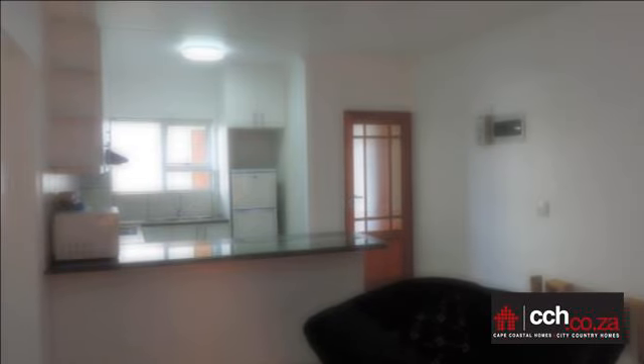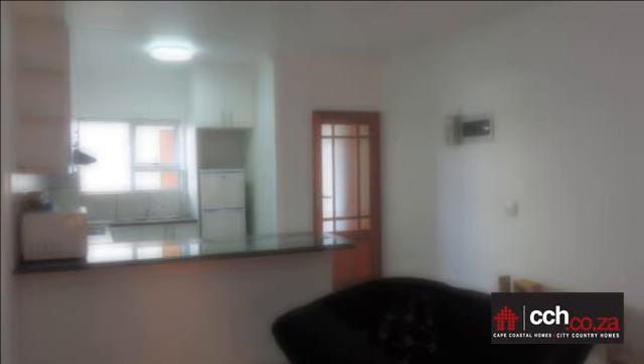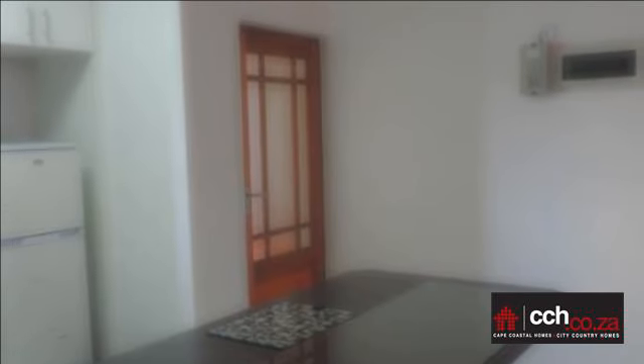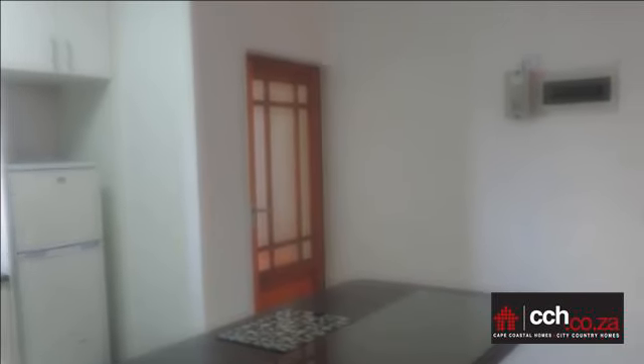Open plan kitchen and living area with sliding door leading to the outside patio with built-in braai. Main bedroom with shower en-suite and second bedroom with separate bathroom with connection for washing machine.